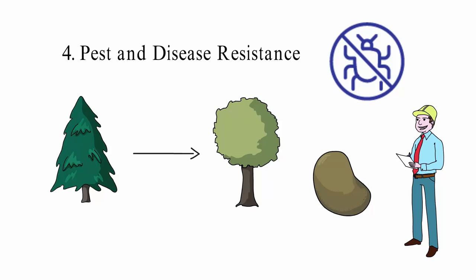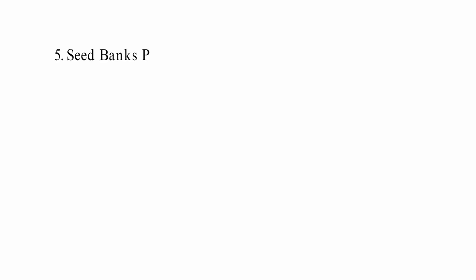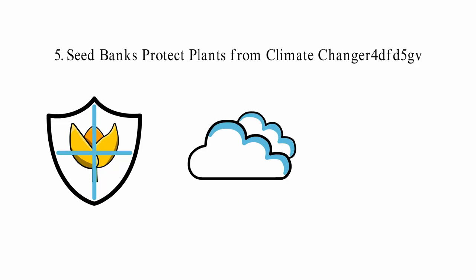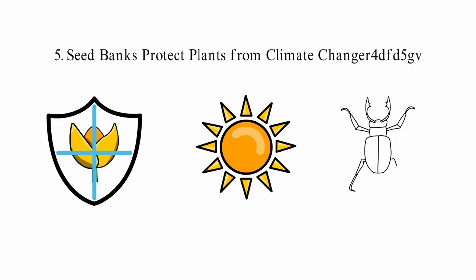5. Seed banks protect plants from climate change. Climate change is making droughts more intense and last longer on the planet, which is bad for food crops and other plant species. The sudden change in weather around the world could kill off some crops, and climate change may also bring new diseases and pests into the world. As a result, crops won't grow in the areas that have been affected. With the help of seed banks, plants that are close to extinction can be brought back to life.